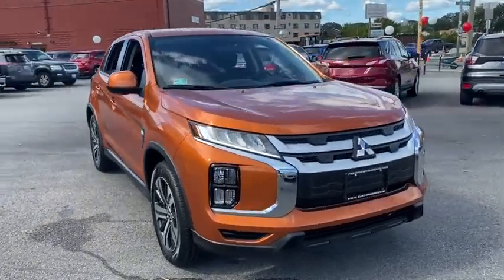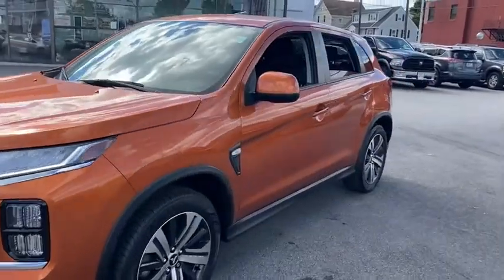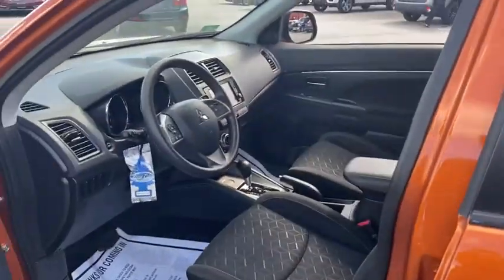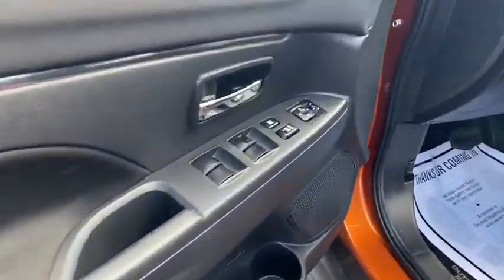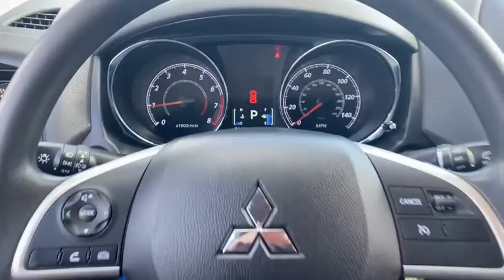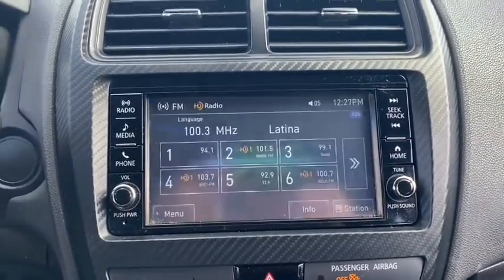We are pleased to show you the 2020 Mitsubishi Outlander Sport. The new Outlander Sport features a fuel-efficient engine paired to either a five-speed manual or a continuously variable transmission, and comfortable accommodations for five. Passengers will be treated to a refined ride in comfortable surroundings with a host of welcome features.